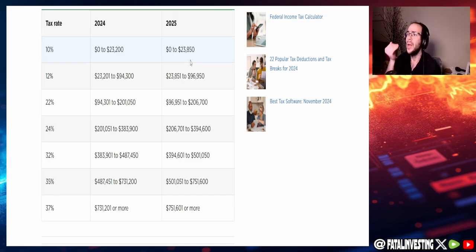For the 12% bracket, it was $23,201–$94,300 in 2024, and in 2025 it becomes $23,851–$96,950. For the 22% bracket, it was $94,301–$201,050 in 2024, and in 2025 it becomes $96,951–$206,700 — an increase of about $2,000.